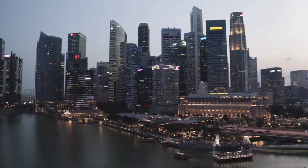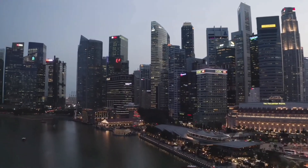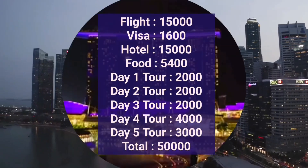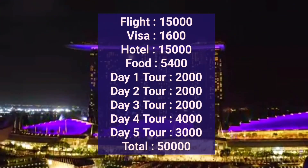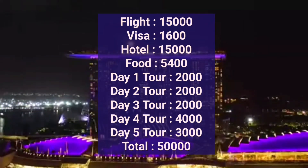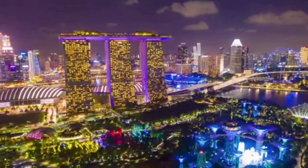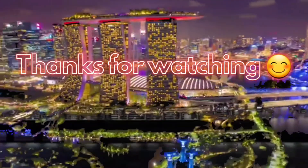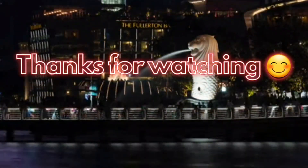This is the entire breakup of the cost shown on the screen. I hope this video is informative for you and you can plan accordingly as per your budget. Stay safe and wear a mask.